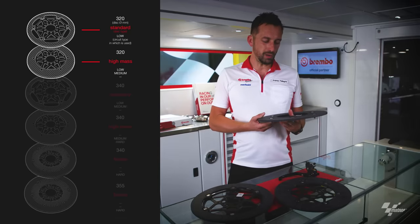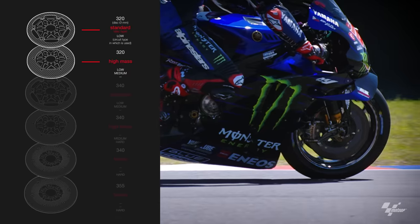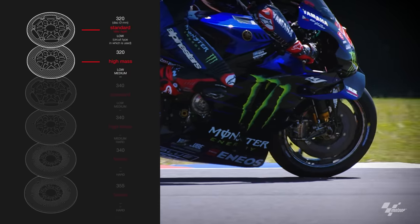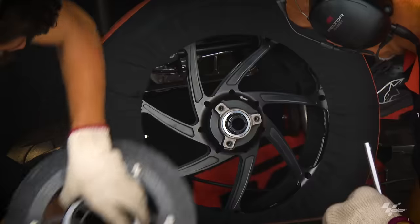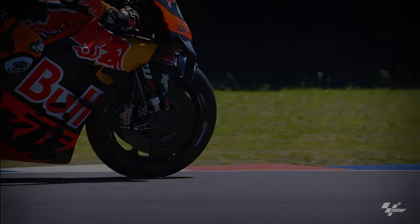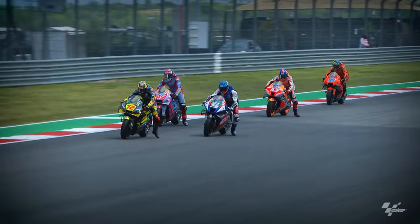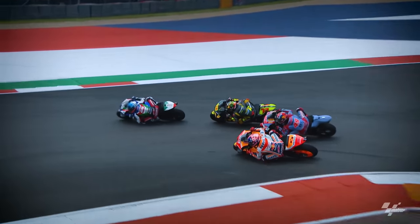We started, for example, with discs of 320mm diameter, but honestly now only a few teams are still using 320 discs. They are moving to bigger diameters because the energy into the brakes is increasing year by year. The carbon material can reach high temperatures — 800, 900 degrees — but beyond a certain point you burn the disc, so it's important to stay in the correct temperature range. With 320 discs, that's no longer possible.